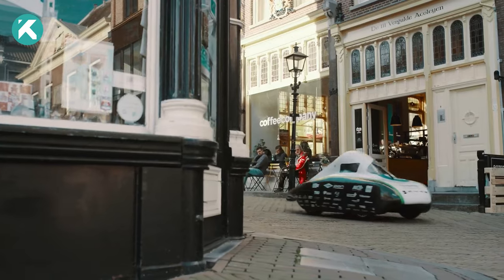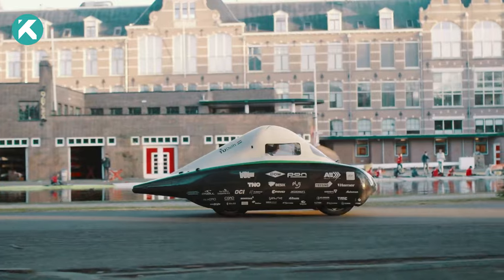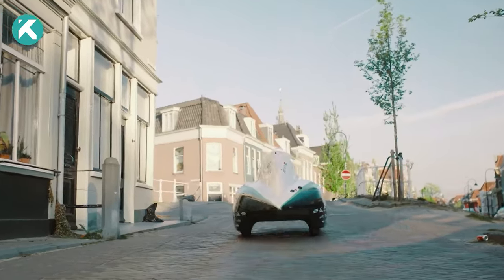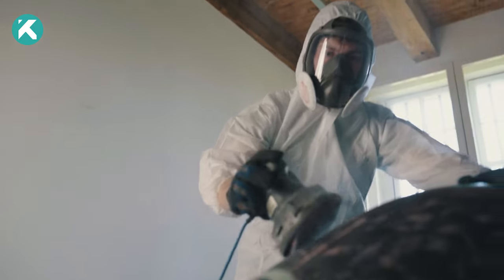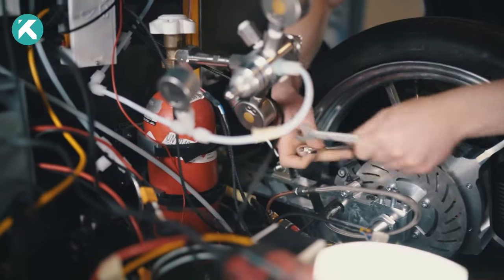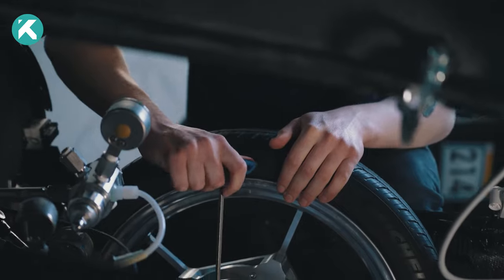Ecorunner Team Delft strived to balance efficiency and robustness for its world record attempt of covering over 2,055 kilometers on a single run. Using carbon fiber for traditionally steel components, like pushrods and suspension beams, reduces weight and drag.